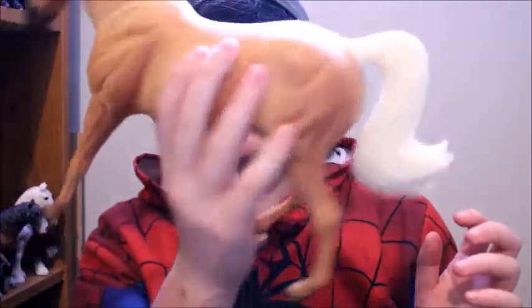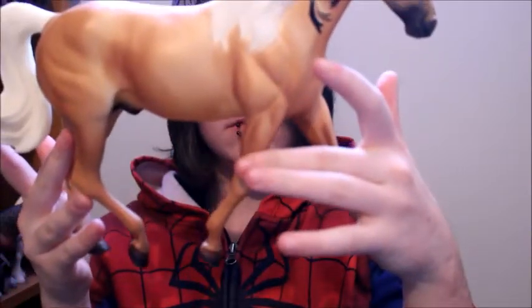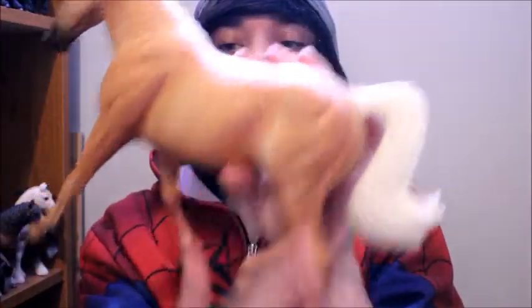I almost forgot about this one - Southern Surprise, the Missouri Fox Trotter mold. He is definitely used because he has some rubs on his nose and his hooves, and then there are some black marks which I don't know how to get off. If you guys know how to get black marks off a model please let me know so I can try it. I felt so bad that I almost forgot about him.